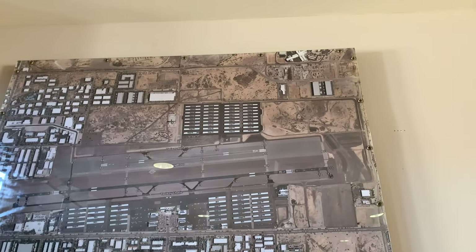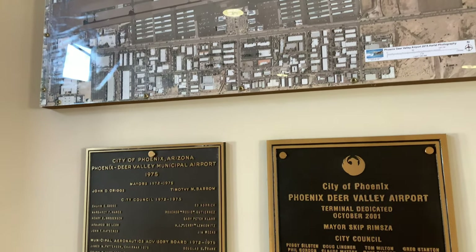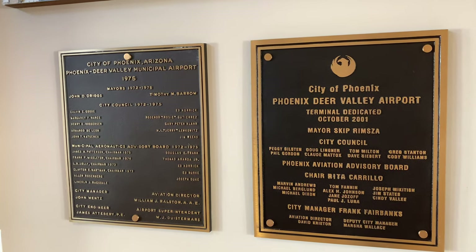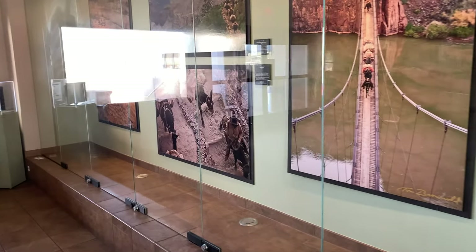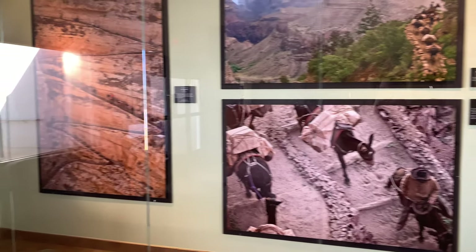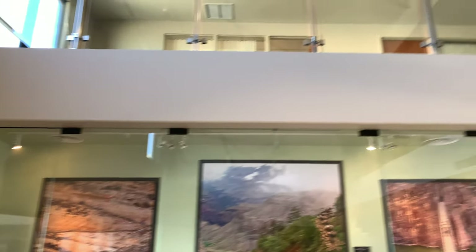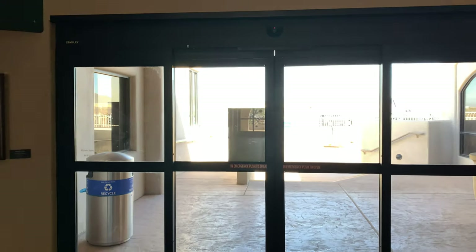This is an aerial view of the airport. Here's the plaque. Some images, TV, and upstairs office areas — airport operations. And I guess that's it.